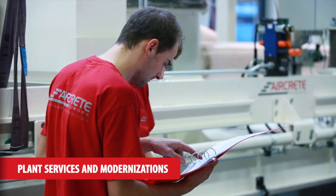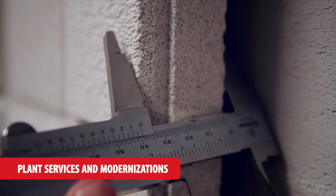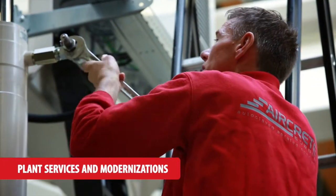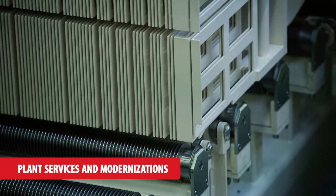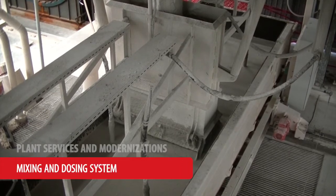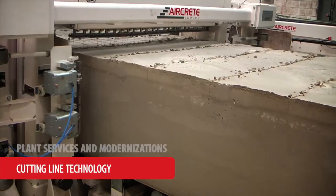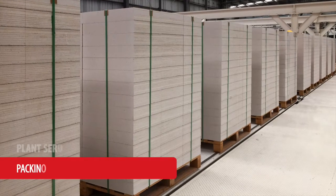Our engineers have a long track record in customised projects improving the operational efficiency, product quality and automation of existing AAC plants. Besides plant services, we upgrade individual areas with the latest equipment and innovations — for example, mixing and dosing systems, cutting line, reinforcement area and packing line.